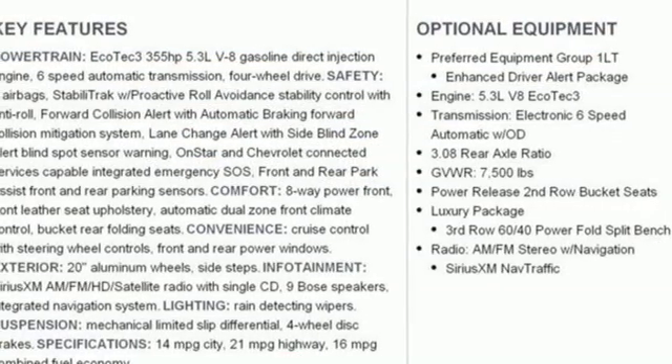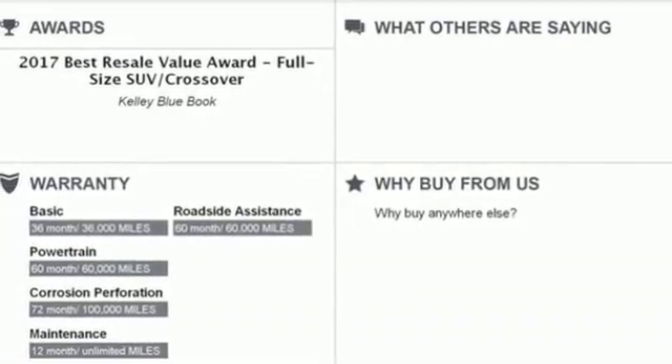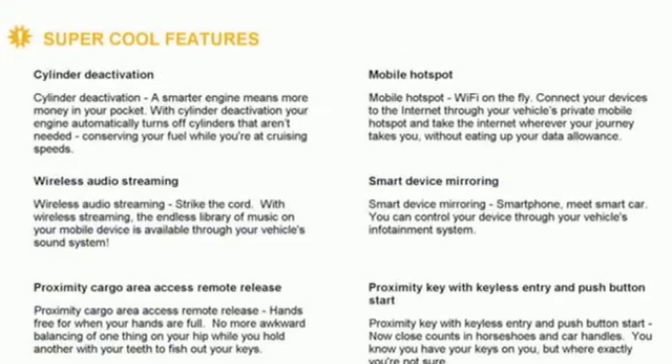Power tilt-down heated mirrors, external memory control, hands-free liftgate, doors and push-button start proximity key, and V8 engine.